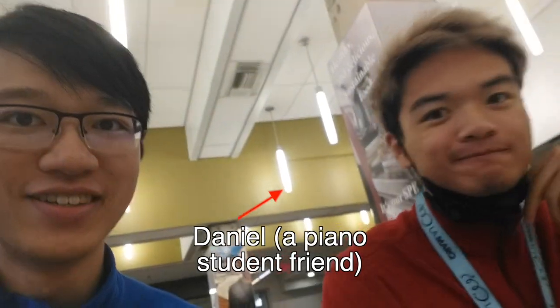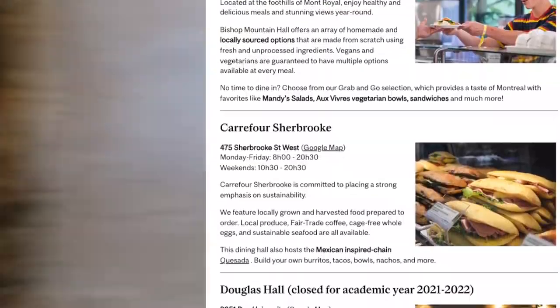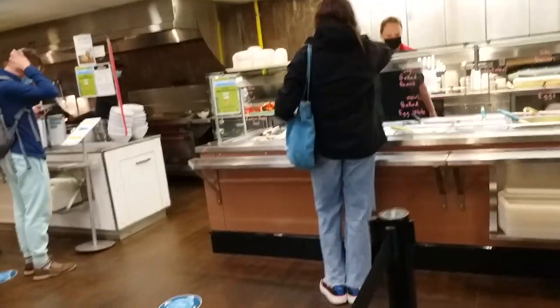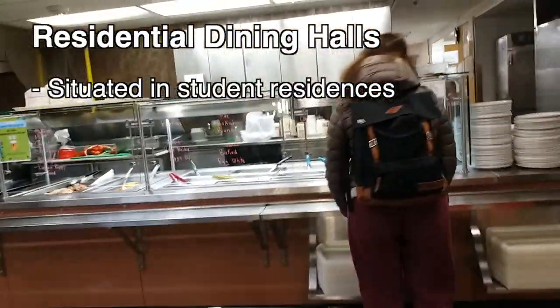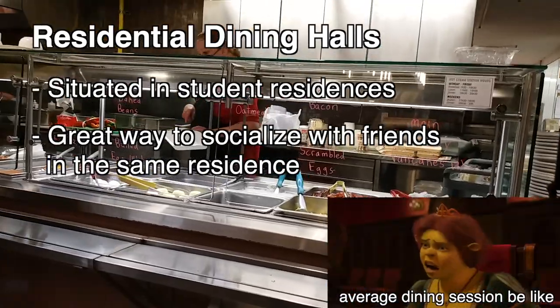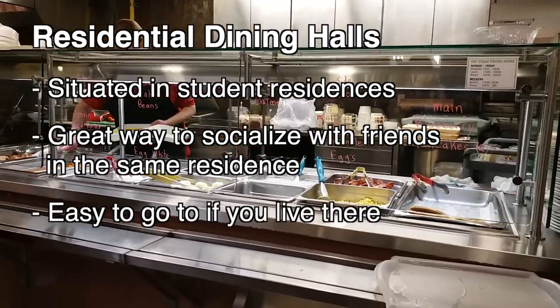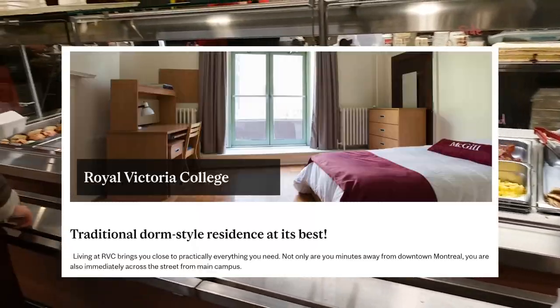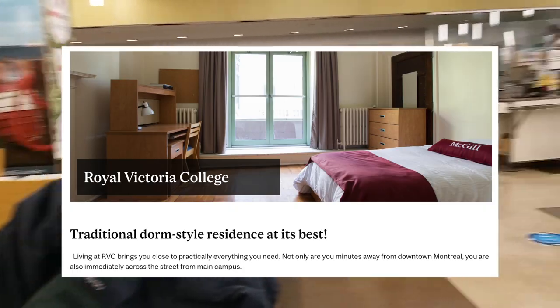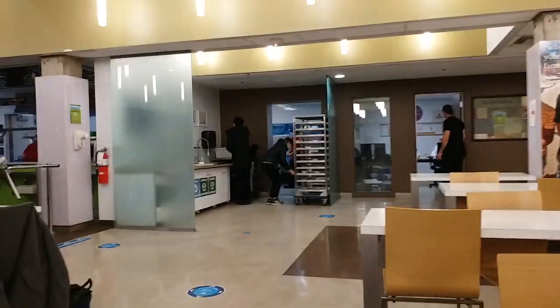It's currently around 9:41 and I'm with my friend Daniel, a pianist, and we're right now in RBC Cap. McGill basically has a bunch of dining halls — places students can eat at. What's cool about this is that they're situated in student residences, so for first years living on campus in a residence with a cafeteria, it's super convenient to just walk down and grab something to eat. In my first year, I lived in RBC, or Royal Victoria College, which had this cafeteria, and I pretty much spent most of my mealtimes here.